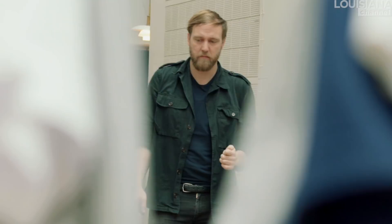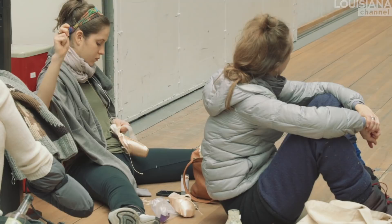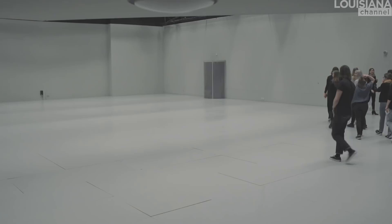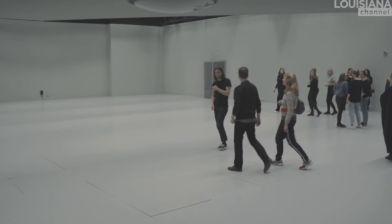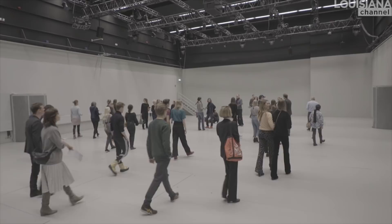So my approach was: how can we work with this without adding anything? How can you make this space perform? I'm very much interested in performativity, also in terms of architecture. So I've removed all the seating, so we only had a dance floor in one big space, which we then cut up into 200 pieces and created a pattern on the floor — which, as you enter the space as an audience, you might not notice. It's just a big grey cube.